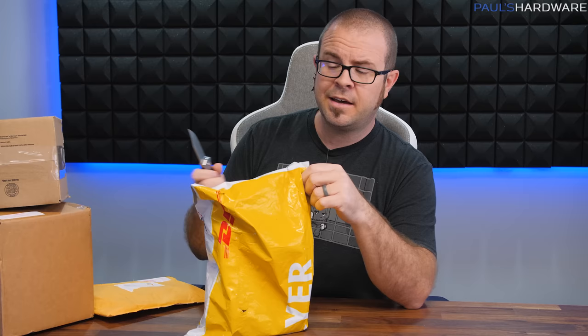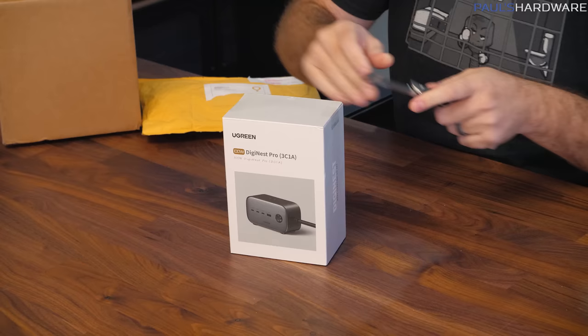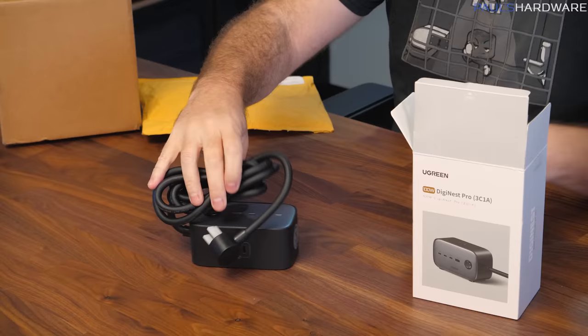We're coming down to it — this is now effectively a mail time segment because this is all stuff sent to my P.O. Box. You can send stuff there too — it's P.O. Box 4325, Diamond Bar, California. I don't have a publicly accessible email address, so sometimes vendors who want to send me something find my P.O. Box and send something there. This first box I believe is from Ugreen — they sent me some chargers before. I never used those chargers because I don't trust plugging something into USB that I don't really know the source of.